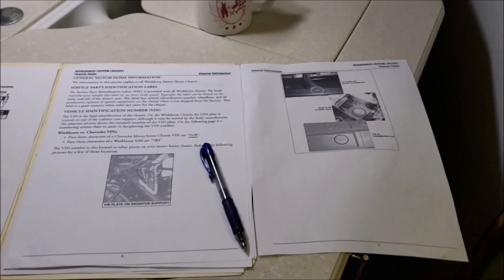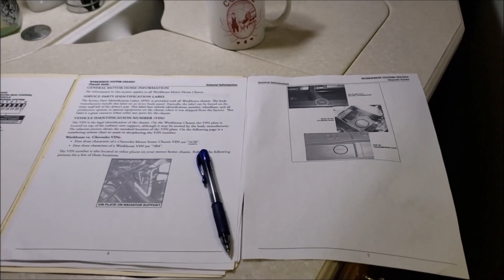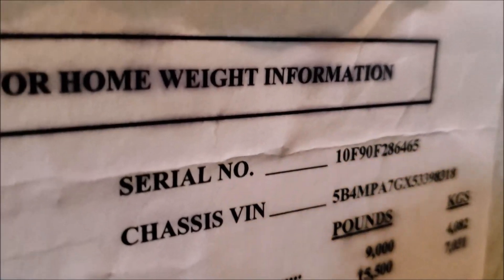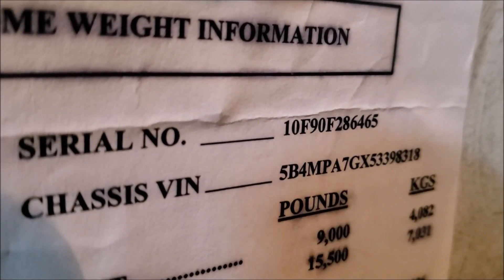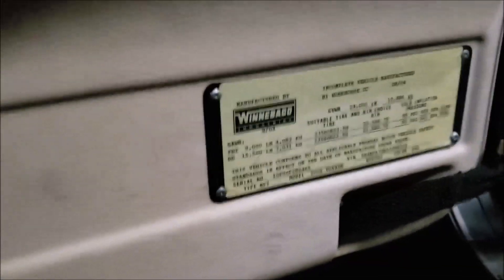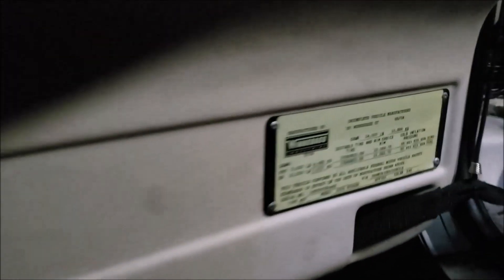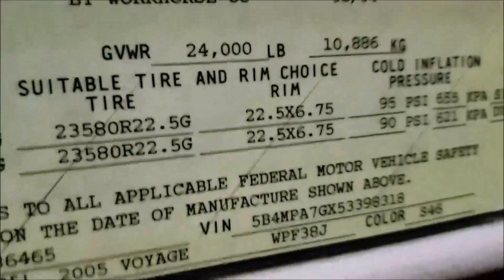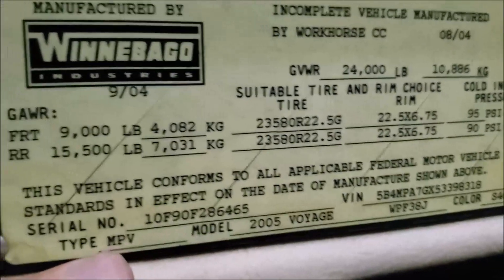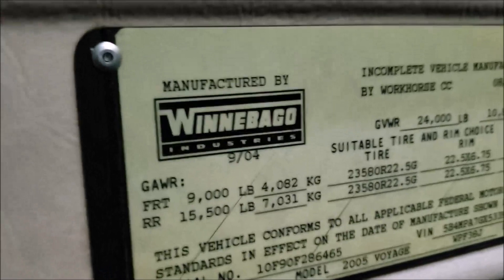I had to track down my VIN number and decipher it. The VIN number can actually be in up to six different locations, so I'm going to show you all six so you can track yours down. For Winnebago, there's one simple place — usually it's in the closet. And yes, right there is the VIN number — chassis VIN — and the Winnebago serial number for the body. The chassis number is the Workhorse number.